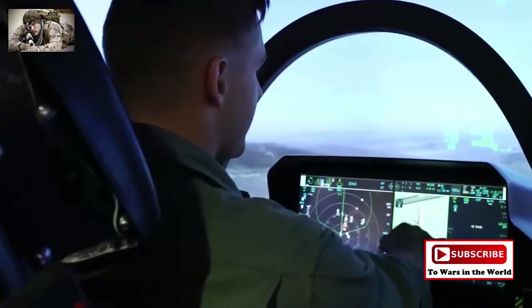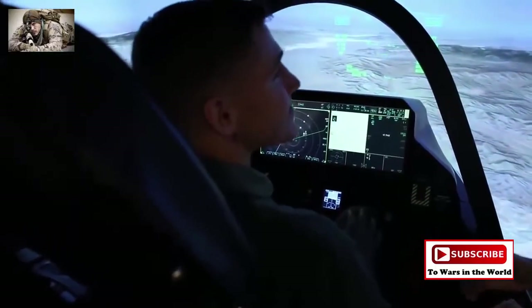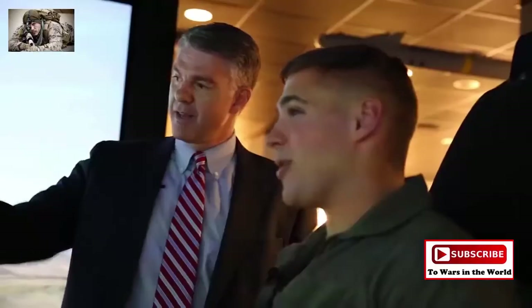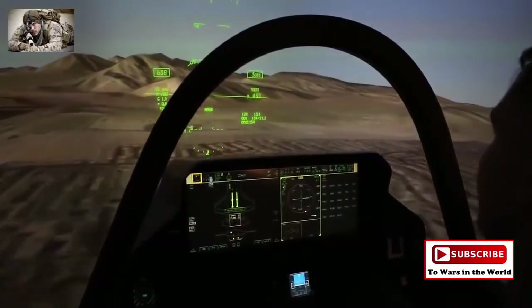What exactly are we looking at here on this screen? It looks like a tower on the ground. Your job is to take out the control power of the enemy airfield. As you can see, it's showing up as a target here. I'm ready to put some warheads on foreheads right now. Well, it says in range — I like your mentality, so feel free to push the pickle button.